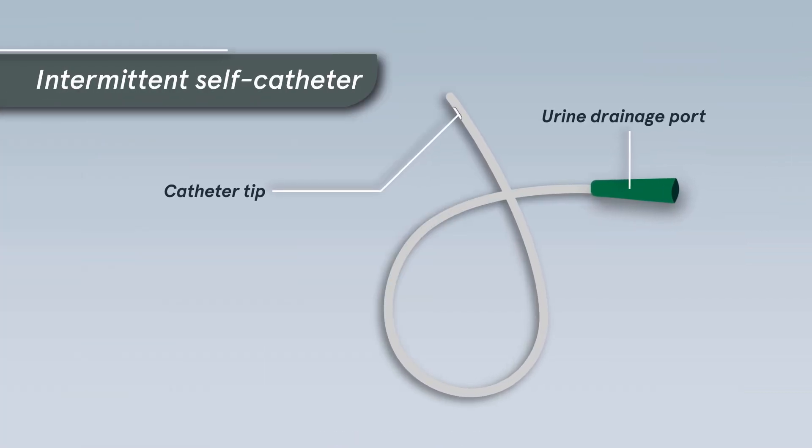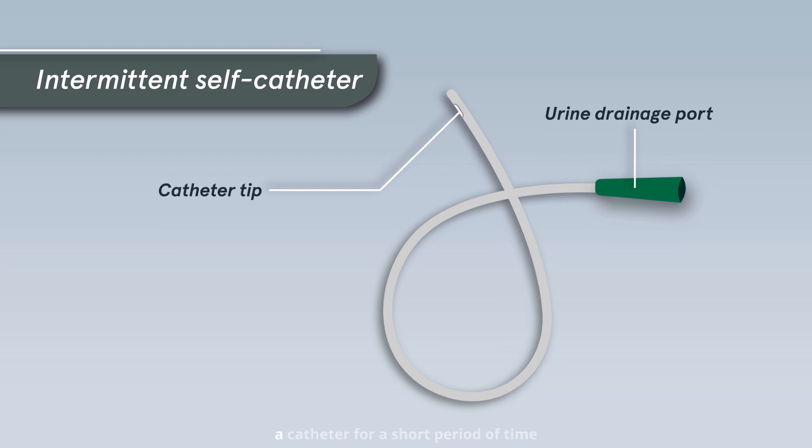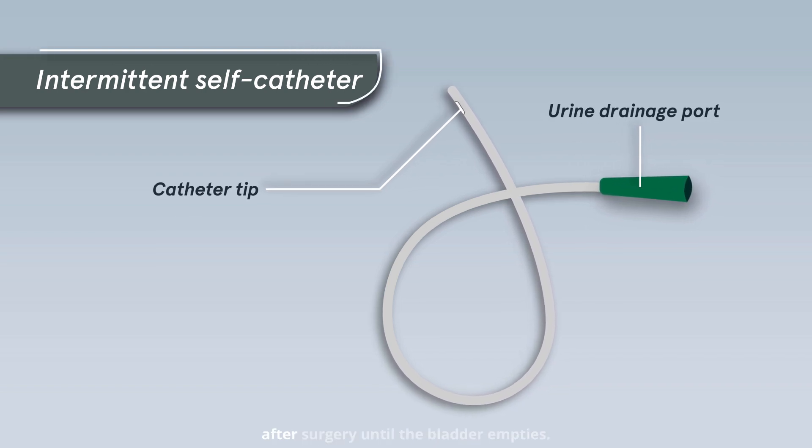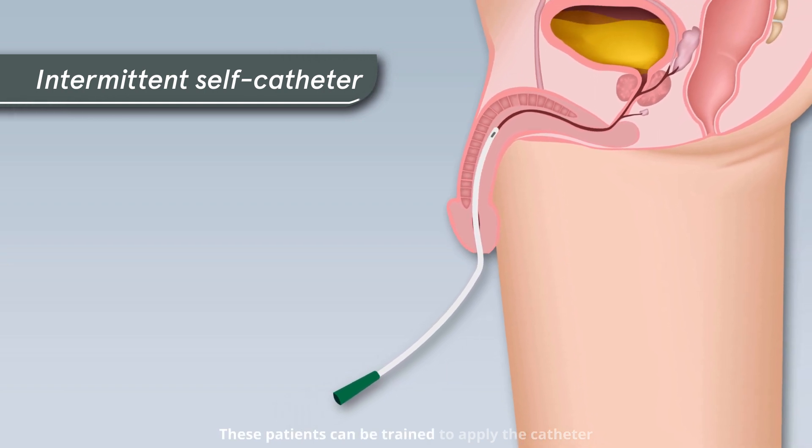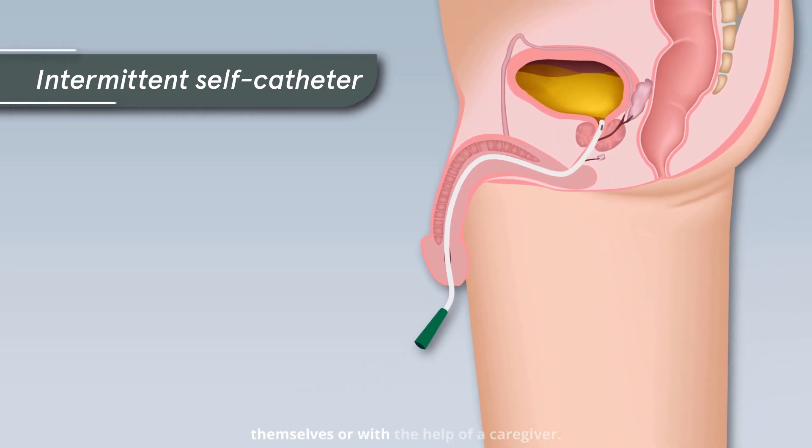Intermittent self-catheter: some patients may only need a catheter for a short period of time after surgery until the bladder empties. These patients can be trained to apply the catheter themselves or with the help of a caregiver.